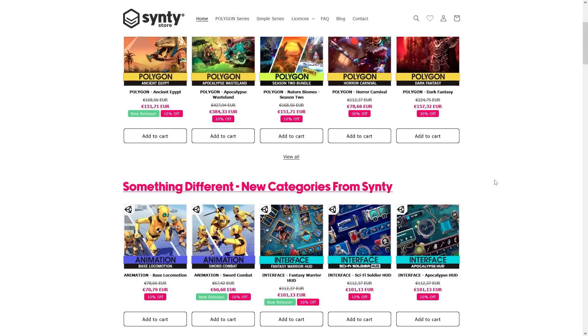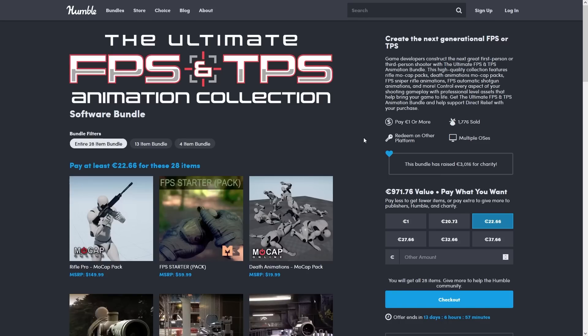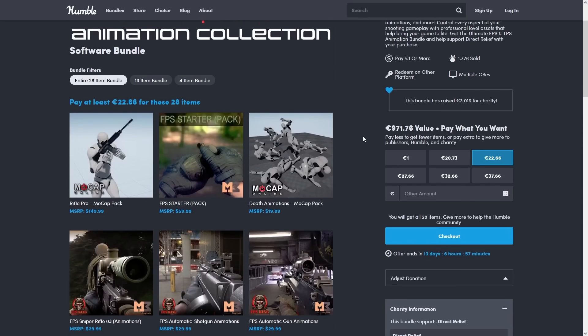They've got lots of awesome stuff, and actually recently they started making something different — some interface and animation packs. These are all super high quality. And speaking of animation, there is another bundle, this one full of animation stuff.